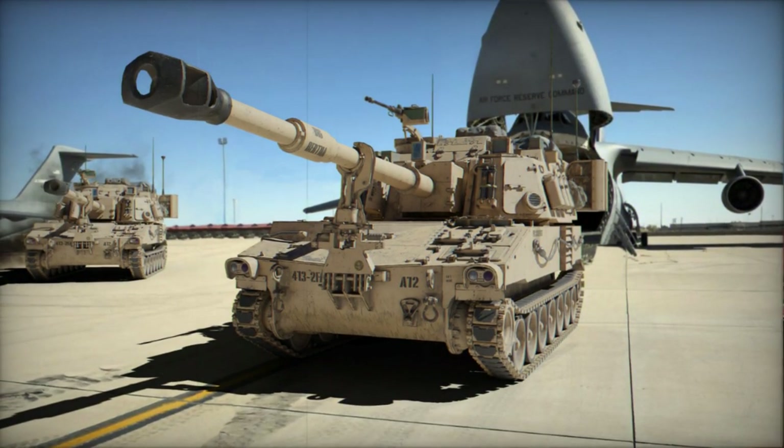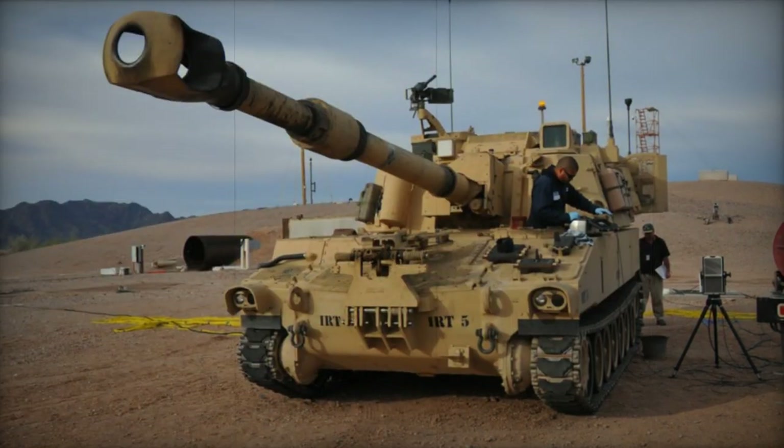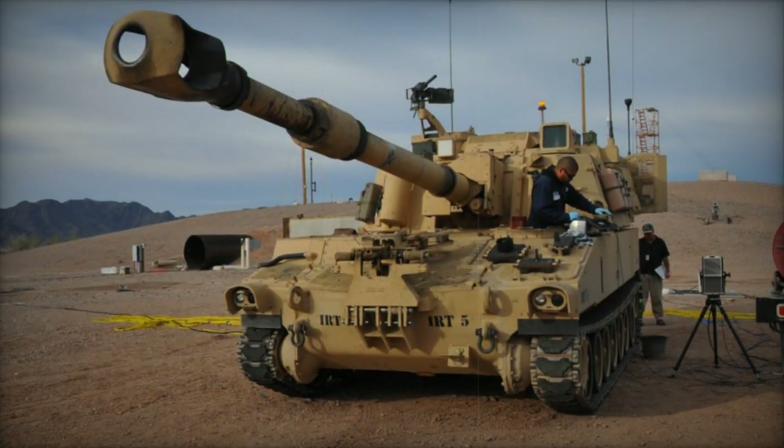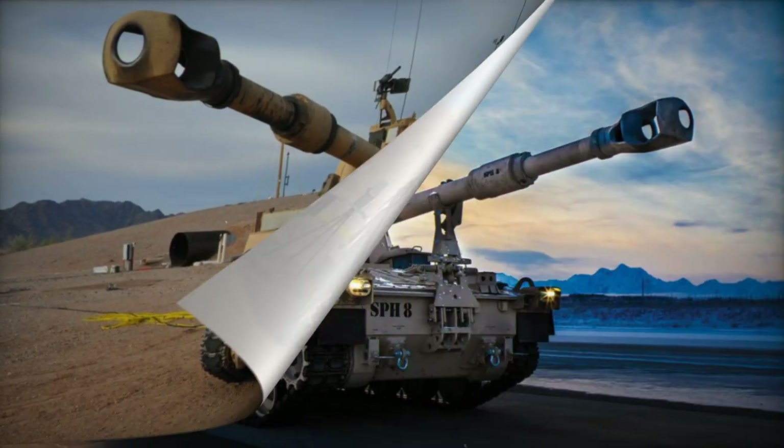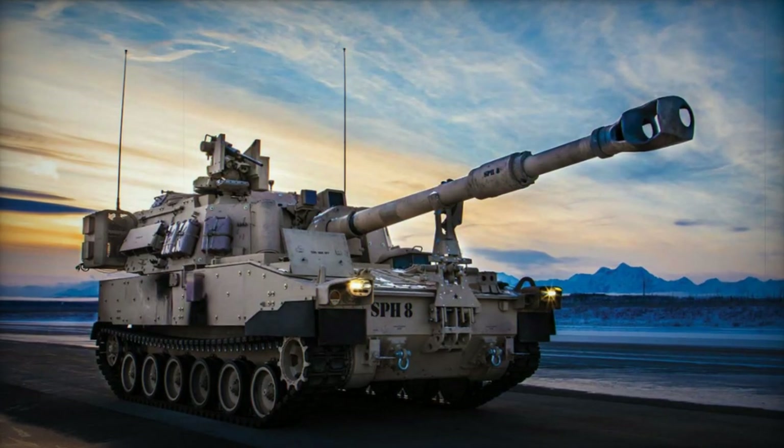Propulsion relies on the Detroit Diesel 8V71T diesel engine, generating 440 horsepower. Upgrades are planned for select Paladins, featuring a Cummins 600-horsepower diesel engine.